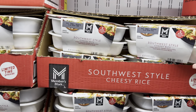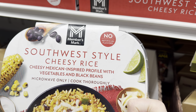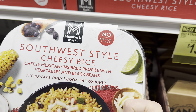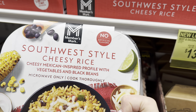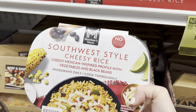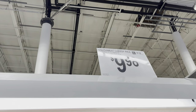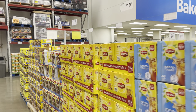Need a little cheesy rice in your life? How about a two-pack of it? Southwest style cheesy rice — cheesy Mexican-inspired profile with vegetables and black beans. Microwave only, cook thoroughly to make sure all is well, but that would be something yummy. $9.98 for the two-pack. You know sweet tea season has arrived.